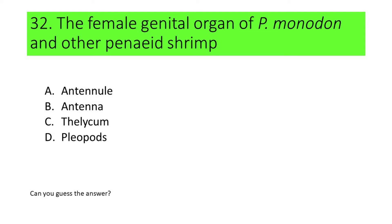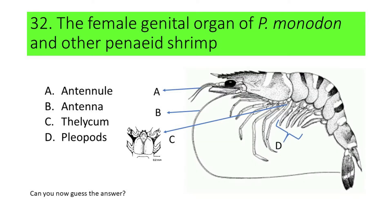Here are the pictures: A. Antennal, B. Antenna, C. Selicum, and D. Pleiopods. Can you now guess the answer? Here's another hint: this organ is found between the fourth and fifth pereopods. If your answer is C or Selicum, you're correct. Selicum is the female genital organ of Pineus monodon and other Pineus shrimps.